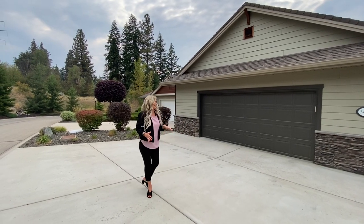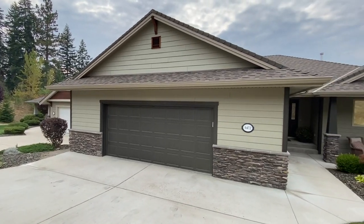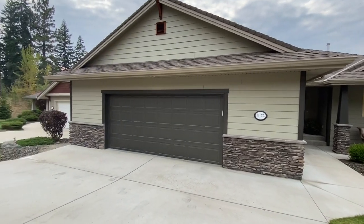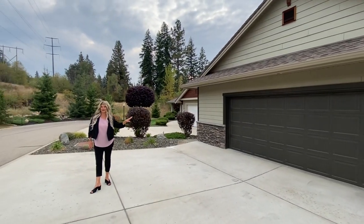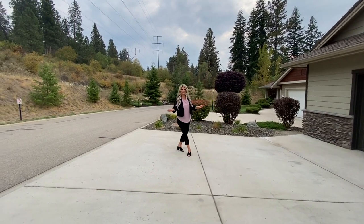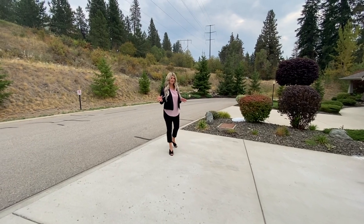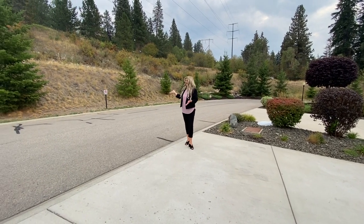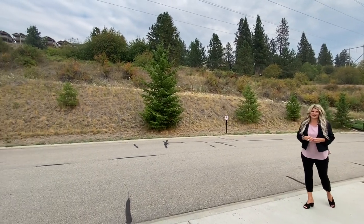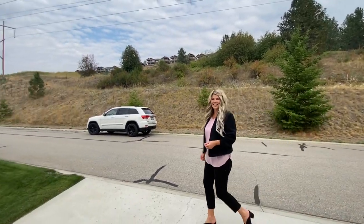Out front, this is a walkout rancher home with all main floor living space and a walkout downstairs. We've got this beautiful hardy board exterior and a double car garage, which we'll show you shortly. There's a large driveway with a little bit of a slope, but it can easily fit two, maybe three cars across. You'll notice there is nothing on the other side of the street — just green space there.